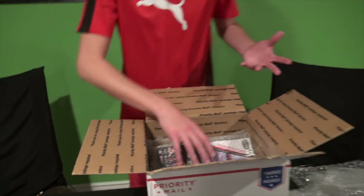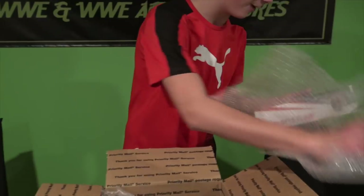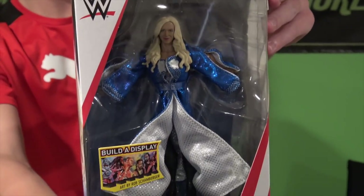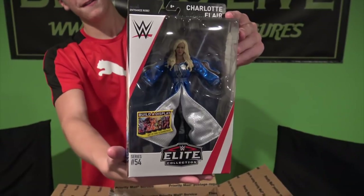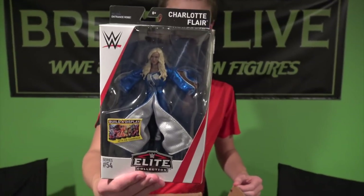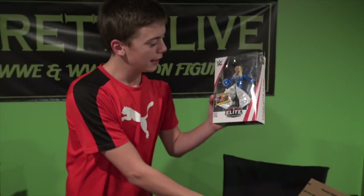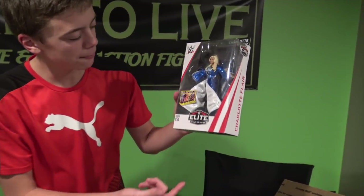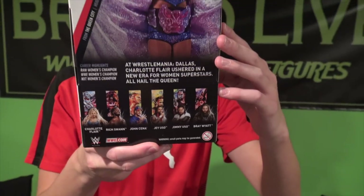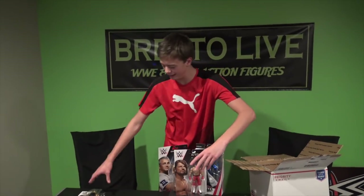And to the last figure — probably the best figure — we have the Elite Charlotte, which is so sick. Even in close-up it looks so cool in person. From WrestleMania 32. I do want everybody in this series except the John Cena figure. She's rocking the blue robe, just like Ric Flair did at his last WrestleMania, and she's got the hair of course, plus pretty cool attire underneath. Other people in the set: Bray Wyatt, John Cena, Charlotte, Jimmy and Jey Uso, and Rich Swann.